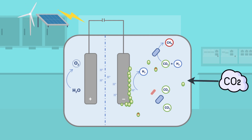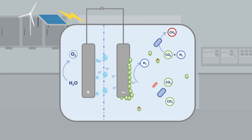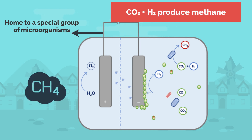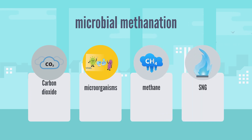We mix it with water and feed it into our bioelectrochemical reactor. This is where the magic happens. Our reactor has been strategically designed to absorb excess power and produces microbubbles of hydrogen. The reactor is also home to a special group of microorganisms. We adapted these microorganisms to eat the hydrogen and dissolved CO2 and produce methane. The process is called microbial methanation, and we like to call the resulting product synthetic natural gas.